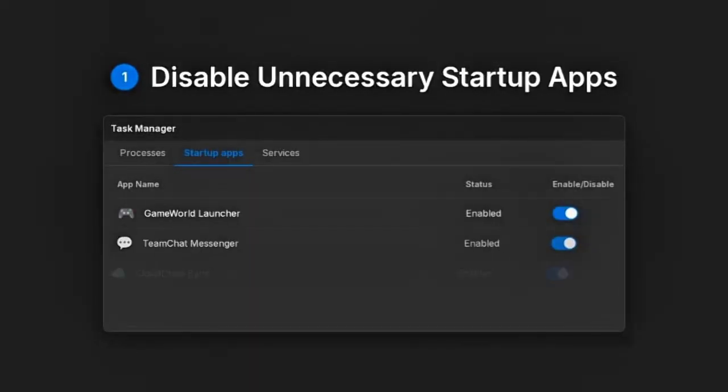Setting number one: turn off startup apps. Let's start with the simplest but most powerful tweak — startup apps. Every time your PC boots, a bunch of apps start running automatically, slowing down your startup speed. Here's how to fix it.